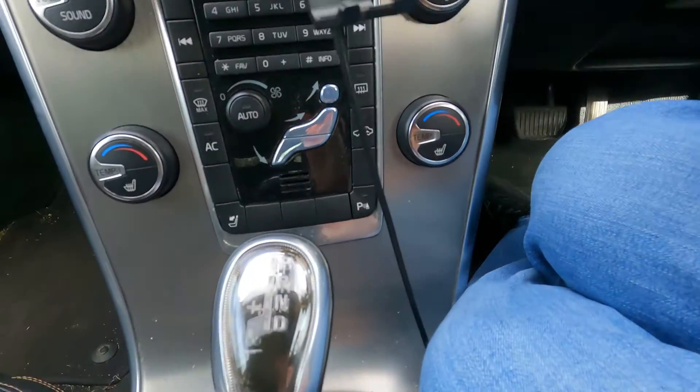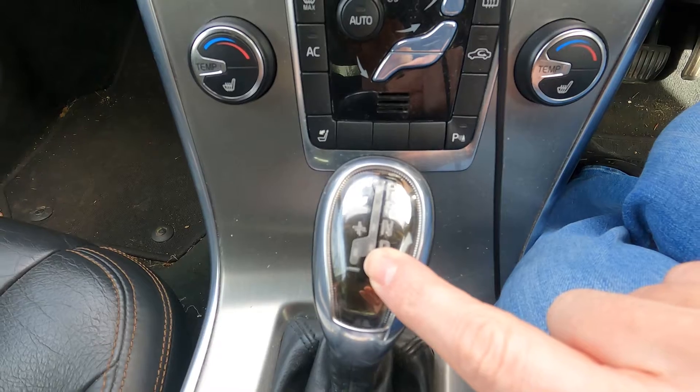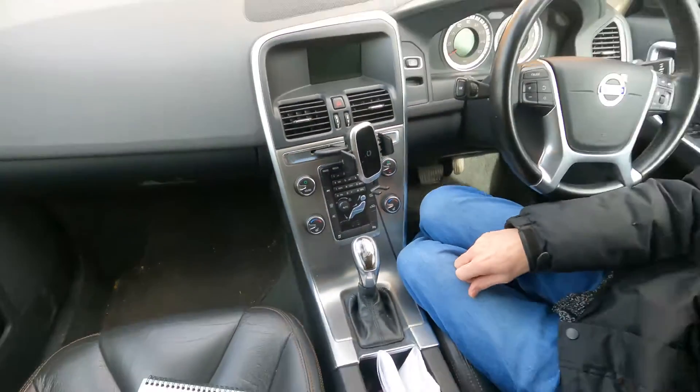The way I checked the gearbox was by switching it into manual mode. On the XC60 you've got standard automatic drive but you can shift it across into manual shift mode and hold it in a gear. I tested that and found it was still the same problem, so it definitely wasn't the automatic gearbox shifting between gears. Then the other day while driving it, rather than accelerating to get out of the problem, I kept it in that condition and made the fault continue until the engine light came on - which is what I was after, because I wanted a code to be logged.